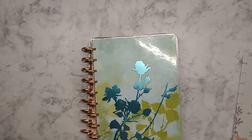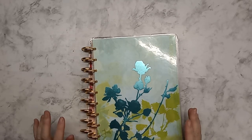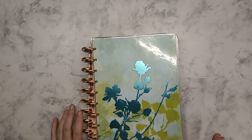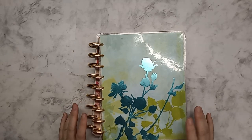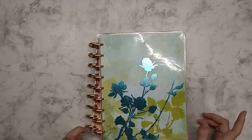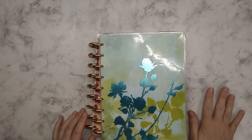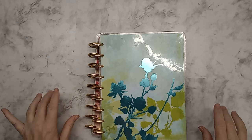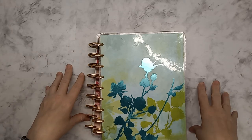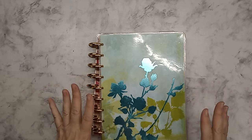Hey guys, welcome back. This is Tina. Today I'm going to be going through and talking about what has worked this year and what hasn't. I've been looking at and planning my 2025 planners for a little while. I am not where I would like to be at this point, but this is where I'm at, so we're going to just start where we're at.